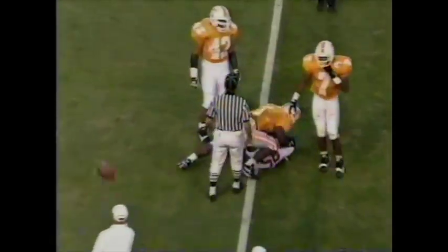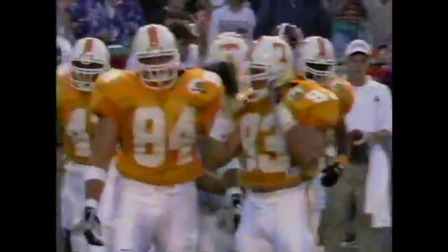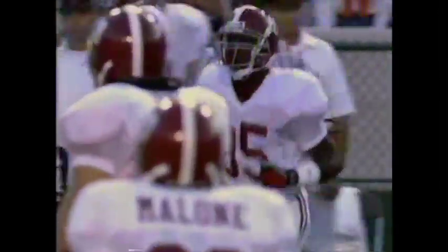Throws that one complete to Curtis Brown. In the short strike to the 45-yard line, it's going to bring up a second down and about three for Alabama.